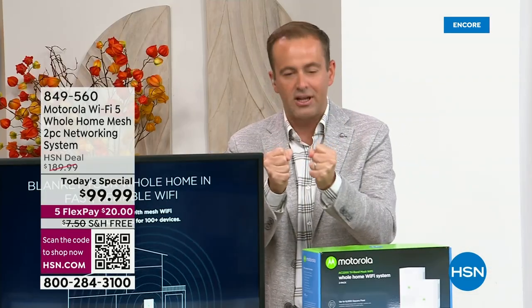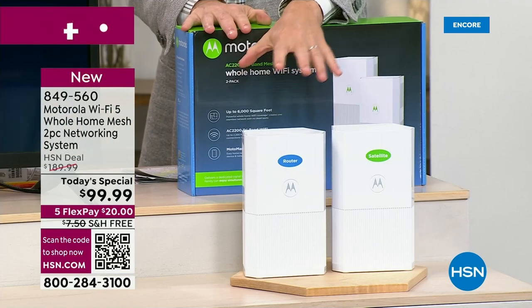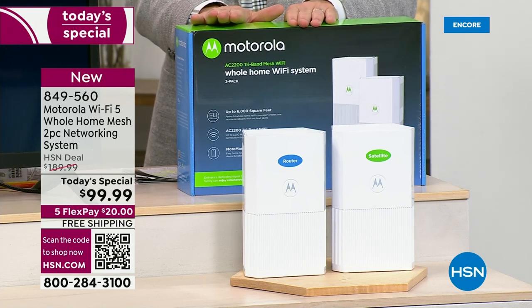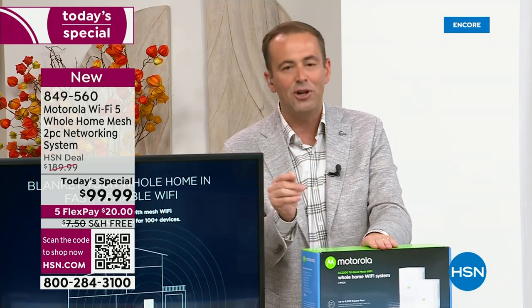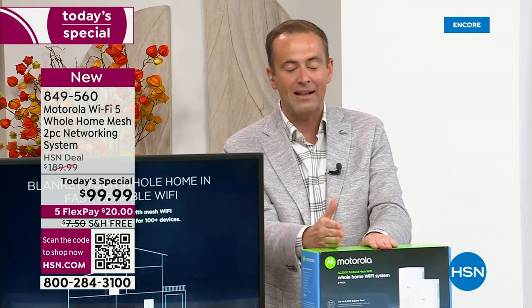It's about giving you amazing strength and robust performance. It's a two-piece set — you've got the main base and then the satellite. It comes brand new, sealed in the box. Some folks are asking if it's refurbished at this price — it is not. Other stores might be charging up to $300 for it. We're doing this for $99.99 with free shipping and FlexPay as well.